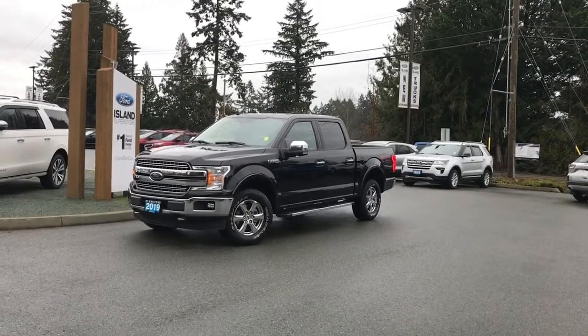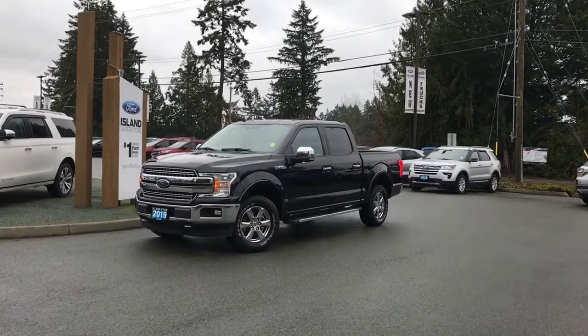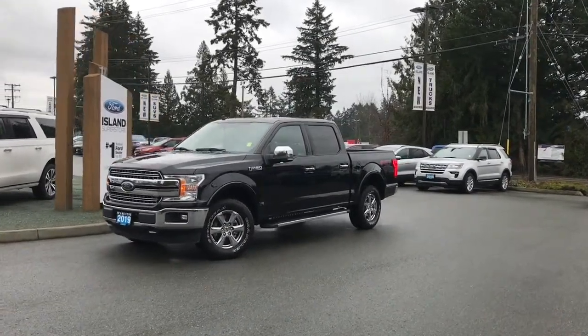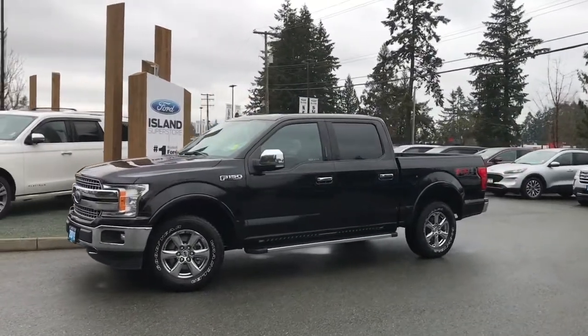Thanks for joining us today at Island Ford Superstore located on Norcross Road in Duncan, B.C., off the Trans-Canada Highway. We're in the Cowichan Valley on Vancouver Island and you can visit us online at islandford.ca for more information and a full description of this vehicle.